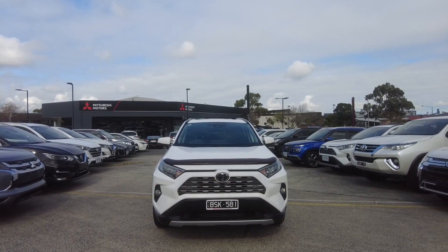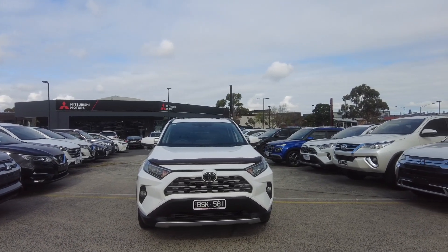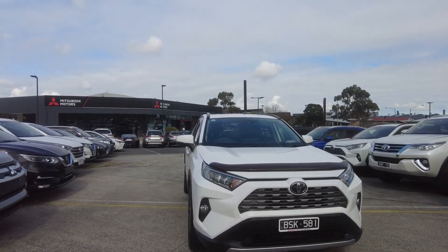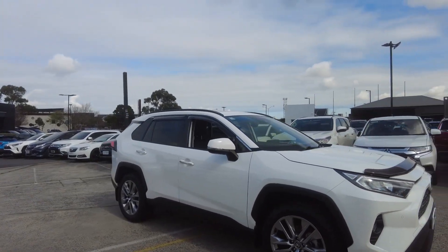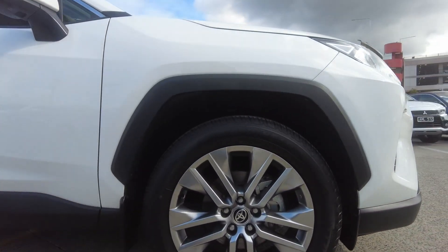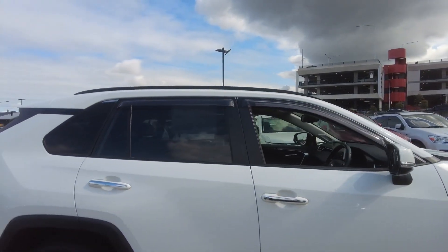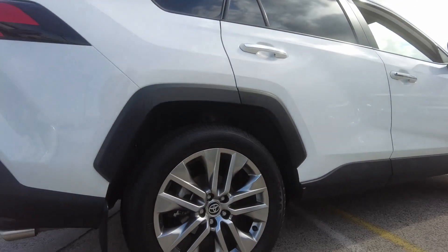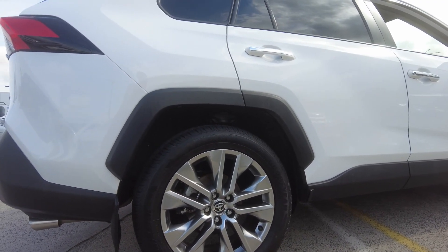At the front we have our bonnet protector, we have our front camera, front sensors and fog lights. This car is in very good condition for the age of the car, nicely well looked after. Front tires and wheels are in good condition. We have this beautiful chrome on the door handles, we have our weather shields, rear tire looks healthy too and the wheels are in good condition.